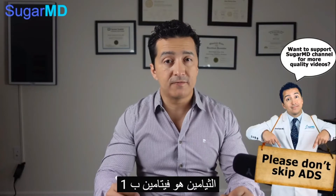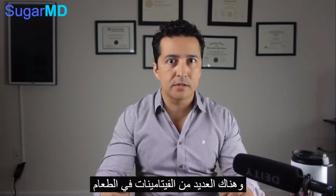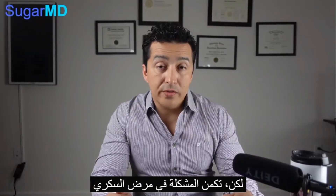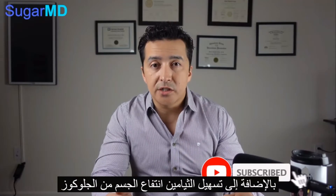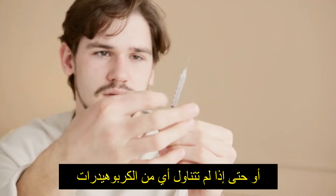Thiamine is a vitamin — it's vitamin B1. You're going to say, well, I'm taking a multivitamin or I'm eating food, vitamins are in the food. Those are great, but unfortunately with diabetes we become thiamine deficient. With diabetes, you excrete a lot of thiamine in the urine — more than other people. Also, thiamine is used in the utilization of glucose.